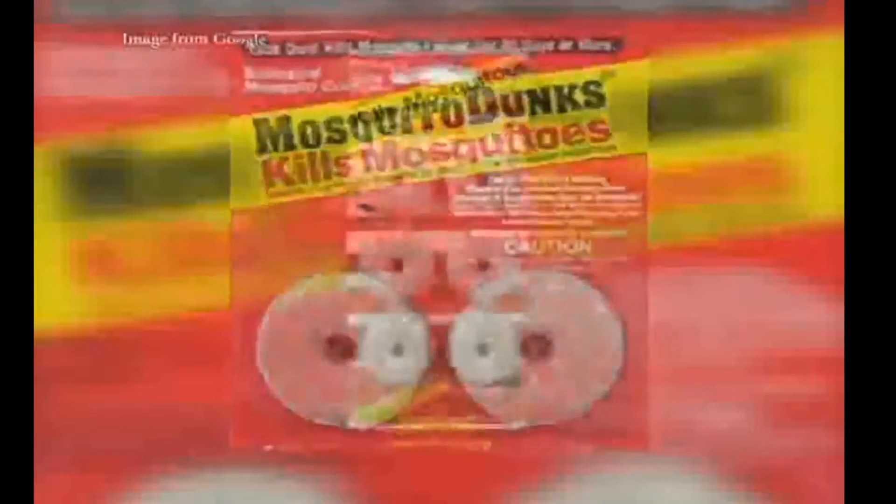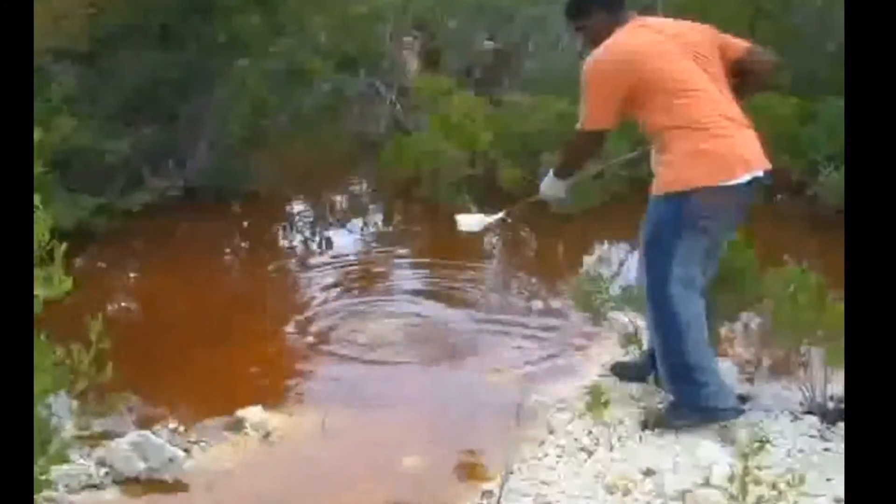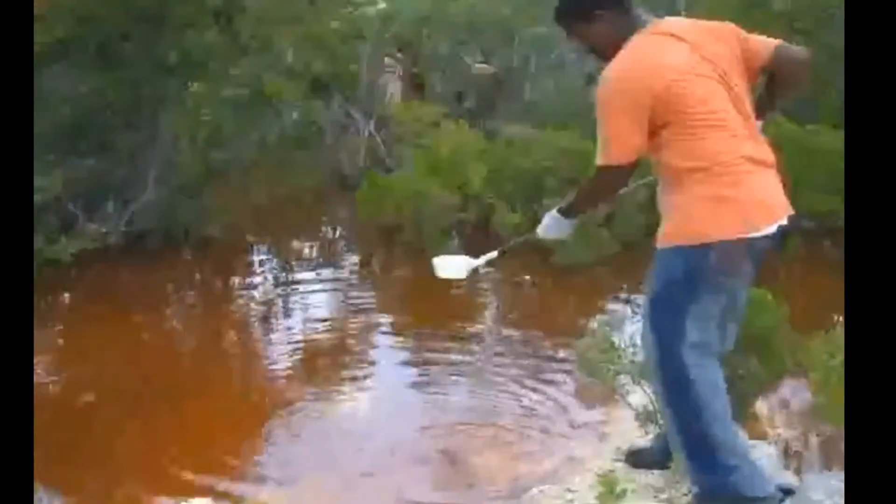Mosquito dunks are being made available to the public free of charge by officials of the TCI Refund and the Department of Environment and Maritime Affairs, in an effort to prevent mosquito breeding nationwide. Mosquito dunks are an environmentally friendly way to kill mosquito larvae — a bacteria that infects and kills them. They are environmentally safe for any standing water, though not for drinking water, and last for about 30 days.